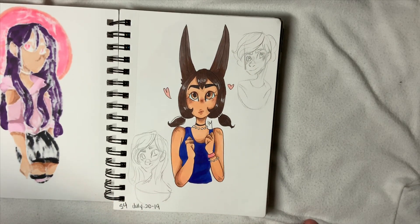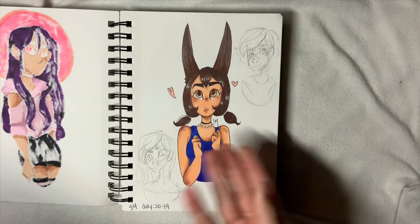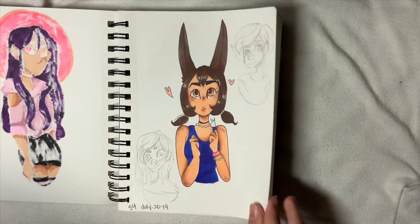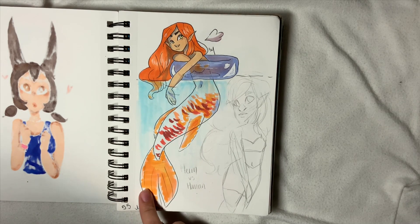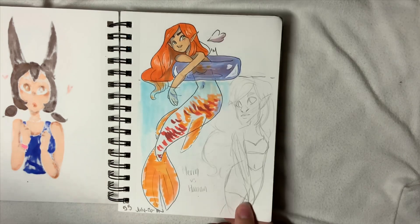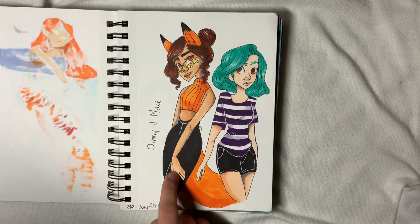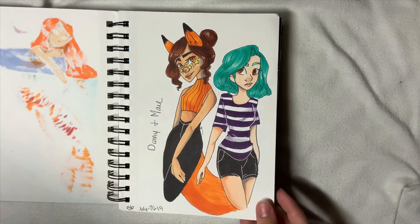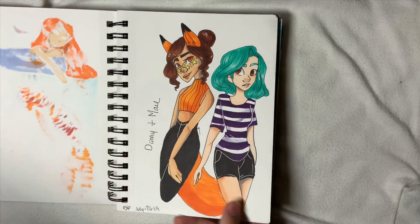Then a bunch of reference pieces because I really wanted to finish the sketchbook and wasn't having a good art time. I referenced a pose and gave her bunny ears and a weird skin tone, but I like it. Another reference piece of someone in an inner tube, but I made it a mermaid — kind of like it, but it's rushed. Then the second-to-last page with my character Dani and May — I gave Dani her proper tan skin tone, and May is pale, though I don't know what that hand is doing.